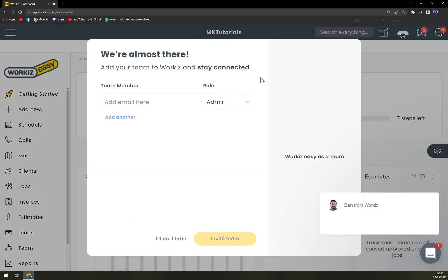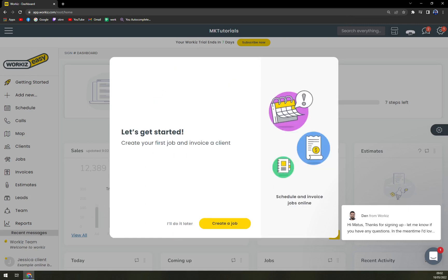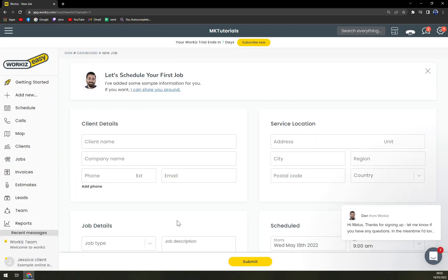So here we are. Straight away they are asking you to add more team members, which is completely fine, but we'll do it later. Let's get started — create your first job and invoice a client. Okay, let's create a job.